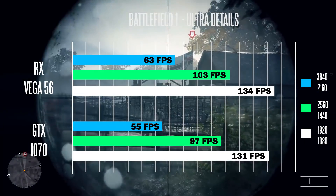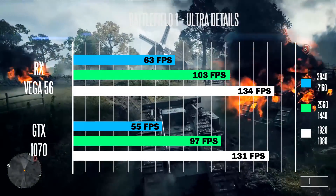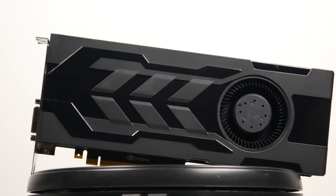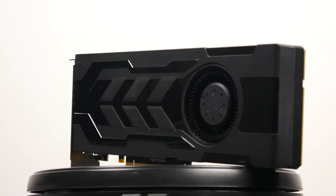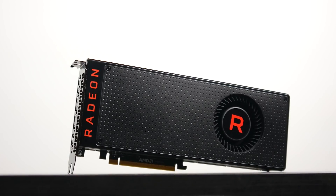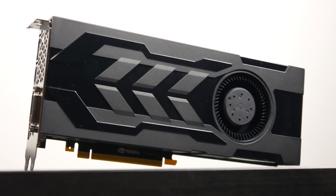To sum up the gaming benchmark results, in pretty much every scenario the Vega 56 is the faster card compared to the GTX 1070. That said, at the current price point the Vega cards are going for, it's probably not worth it given only a 5–12% performance increase per title. As the pricing of the Vega lineup becomes more stabilized and economical, that may change. But currently, if you had to pick between the two based on price, you cannot beat the GTX 1070 — even though the Vega is the faster card.